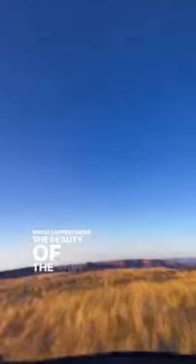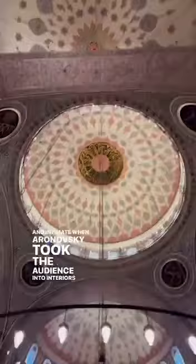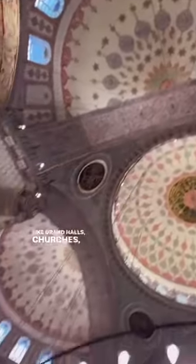While I appreciated the beauty of the vast wide-angle nature landscapes, I felt the cinematography was most captivating and intimate when Aronofsky took the audience into interiors like grand halls, churches, and mosques.